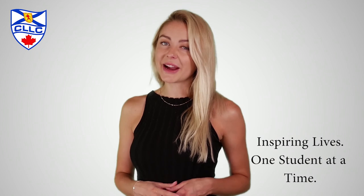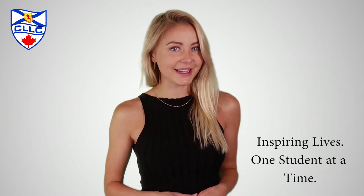Whether studying for fun, enjoyment, or personal development, or for serious academic study, CELLC can help you get there. CELLC — Inspiring Lives, One Student at a Time.